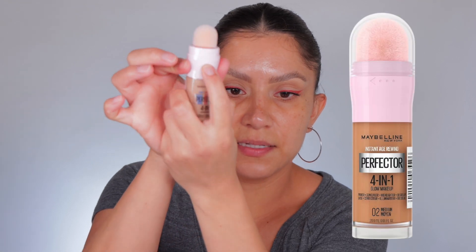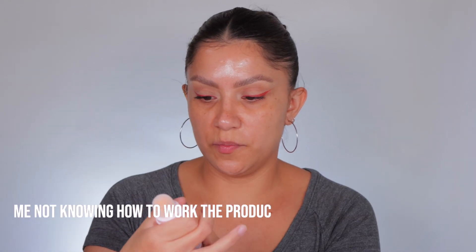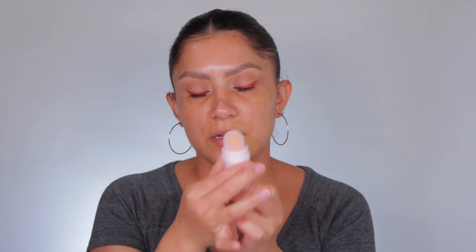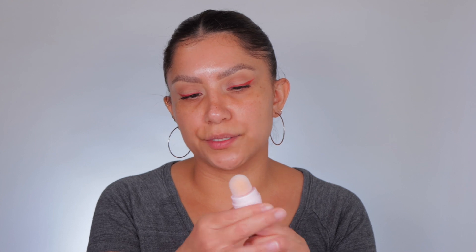It looks like it has an arrow, so I'm assuming you do something here — oh, here we go! So it has a sponge, like that concealer. I was never a fan of that concealer, but let's see how this works out. We're gonna use it as a concealer too.